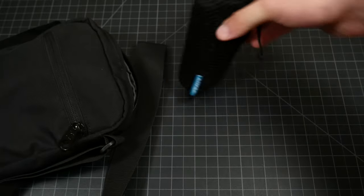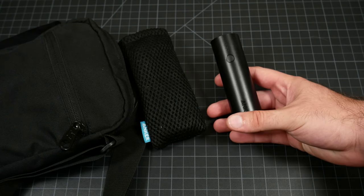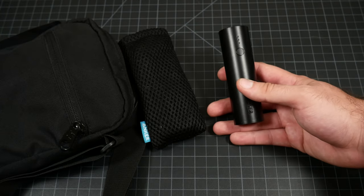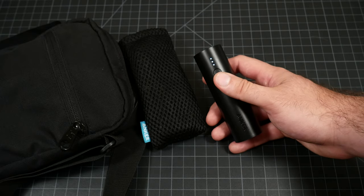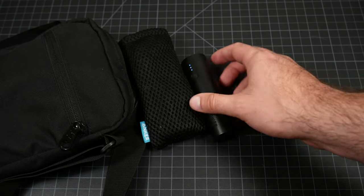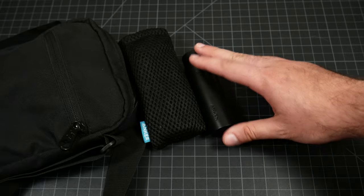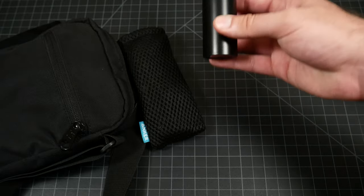Next item is a power bank — a 5,000 milliamp hour Anker power bank. You want to get a good one; don't get a cheap power bank. It may claim the same milliamp hours but it won't last as many charge cycles. If this does 100 charges, the cheap one might do 50 or less — so you're paying the same price for something that lasts half as long. Just go with Anker — they're a very good company. 5,000 milliamp hours is enough to charge my phone almost twice, and I can charge my flashlights off it multiple times, so it's enough for EDC. I have a larger one for other tasks in later tiers.